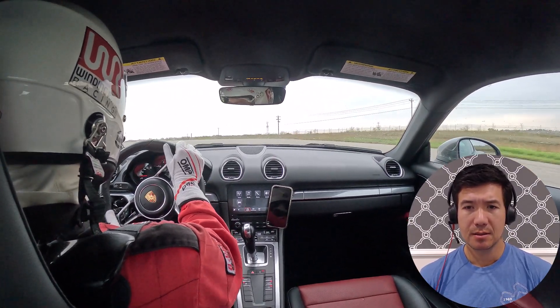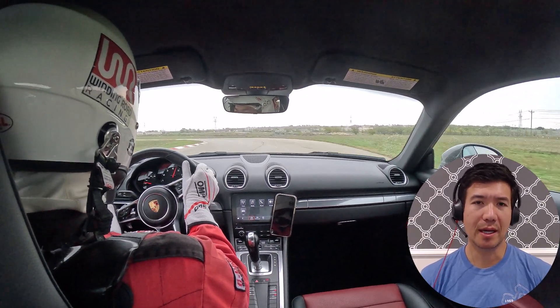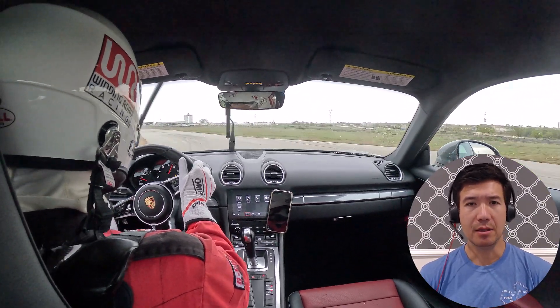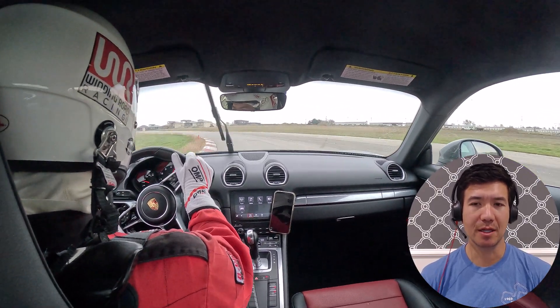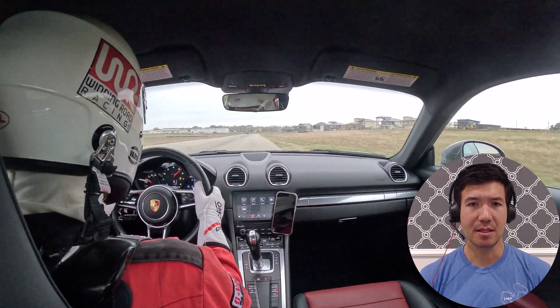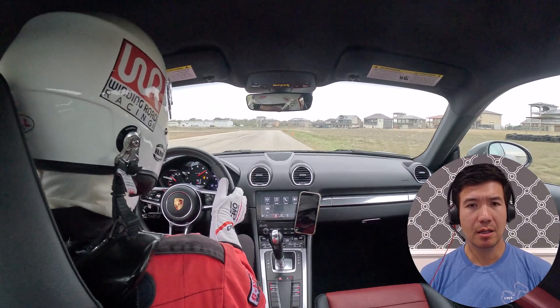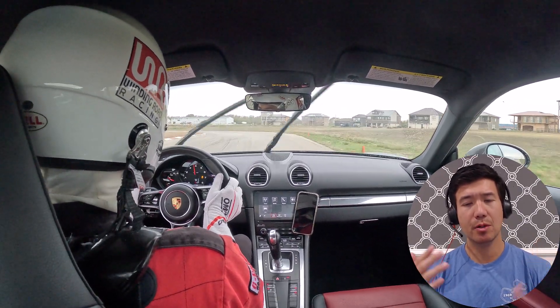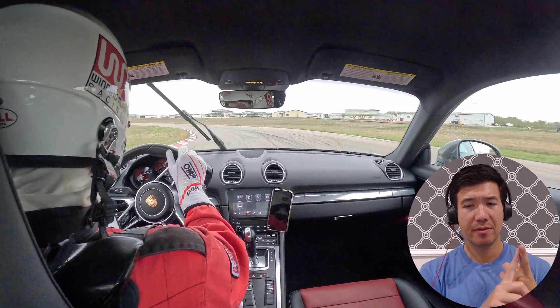I have more footage — not in this particular clip — where I have a little bit of an off in the rain. Totally fine, not a big off, but I do put two wheels off into the dirt. A little dicey in the mud, but subscribe to this channel — I'm going to be posting more content broken up from this day.